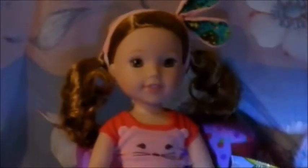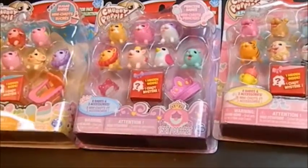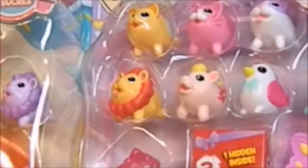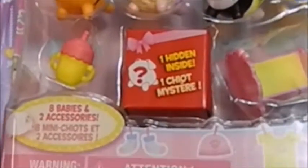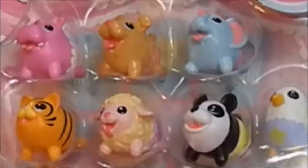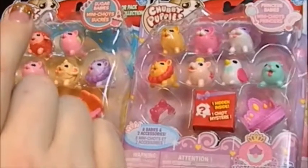I'm showing you what's Chubby Puppies. I actually bought two of the nursery babies, so I gotta take one back. The packages I have with you today are the nursery babies, the princess babies, and the sugar babies. These guys are all made by Spin Master.